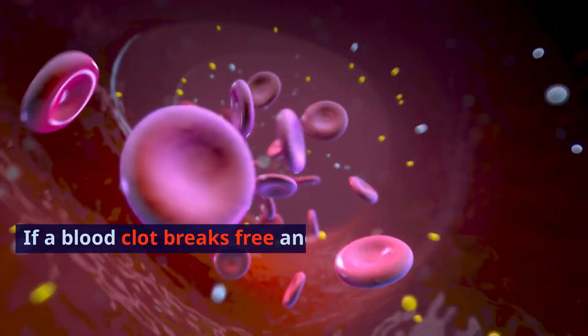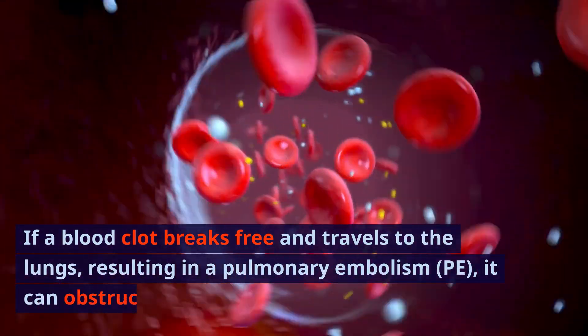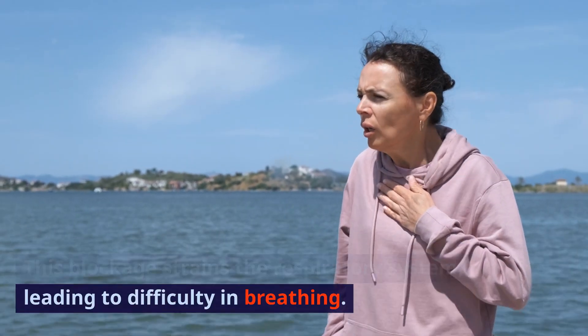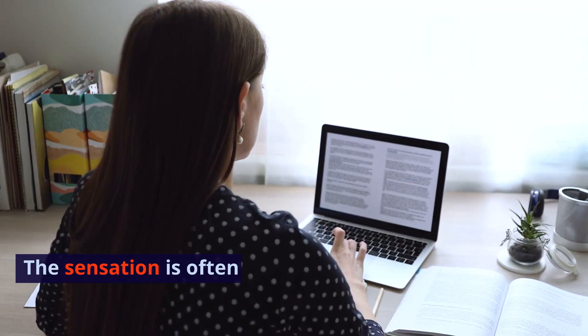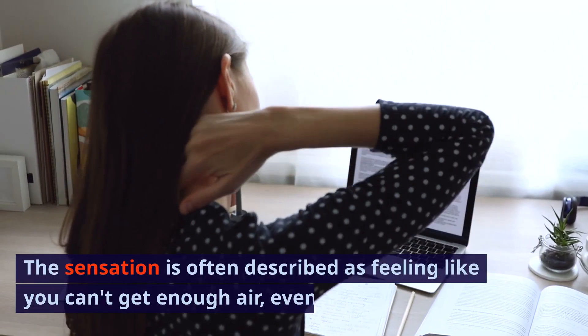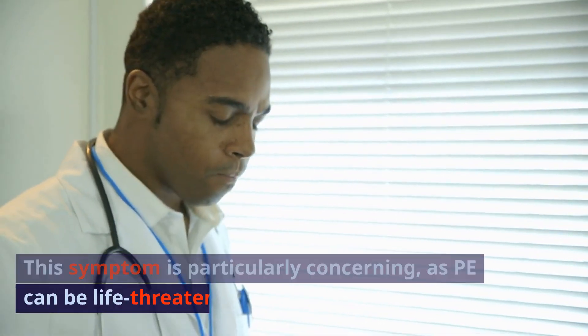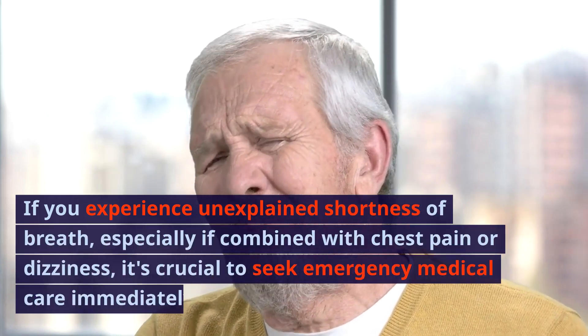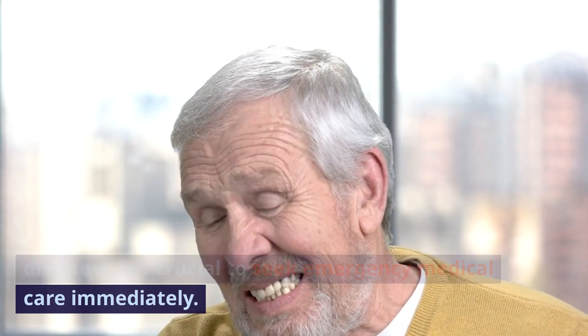Sign 5: Shortness of breath. A sudden onset of shortness of breath can be alarming. If a blood clot breaks free and travels to the lungs, resulting in a pulmonary embolism (PE), it can obstruct oxygen exchange. This blockage strains the respiratory system, leading to difficulty in breathing — often described as feeling like you can't get enough air, even when at rest. PE can be life-threatening. If you experience unexplained shortness of breath, especially if combined with chest pain or dizziness, seek emergency medical care immediately.